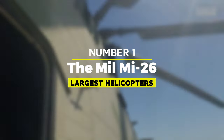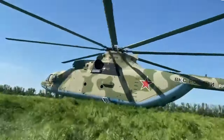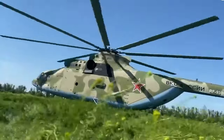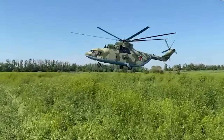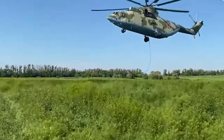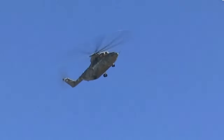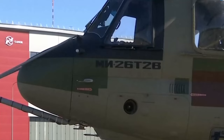Number 1: MIL-MI-26. The MIL-MI-26, also known by its NATO reporting name HALO, is a legendary heavy-lift helicopter that holds the distinction of being the largest and most powerful production helicopter in the world. Developed by the Soviet Union's MIL Moscow Helicopter Plant, the MI-26 was designed to meet the demands of transporting heavy and oversized cargo.